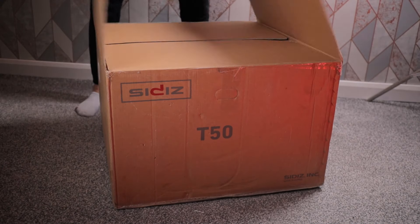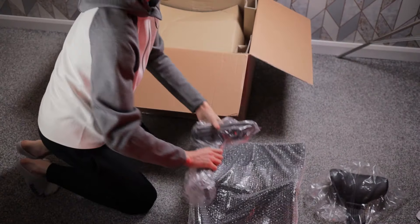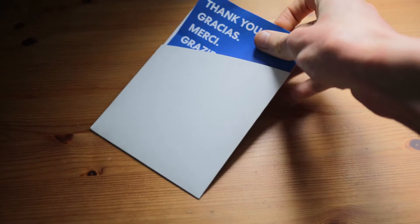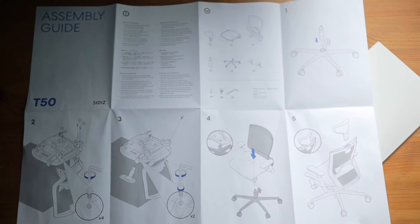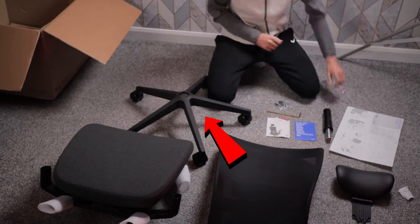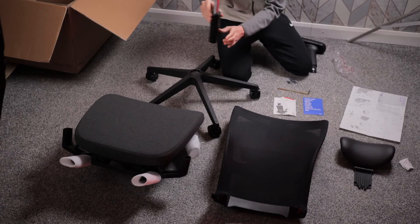The unboxing was really premium — I was surprised how well packaged the chair was, with a lot of padding inside and even protective coverings over all the parts. Assembling the chair was simpler than any other chair I've tried. The instructions are straightforward and easy to follow — I think anyone could assemble this chair on their own. A cool bonus: the base comes pre-assembled with the caster wheels, saving you an extra step.